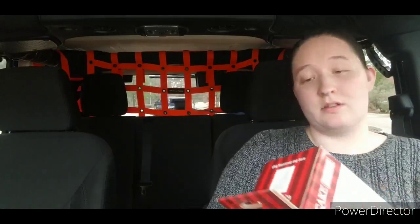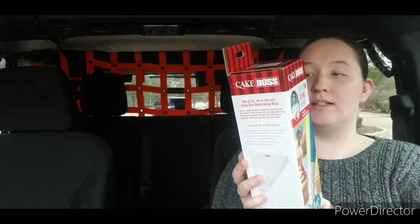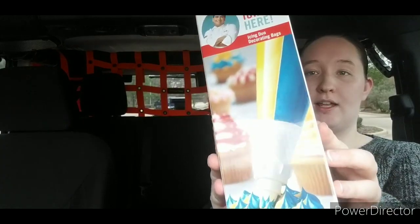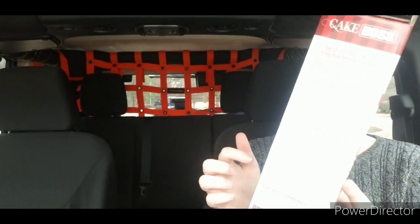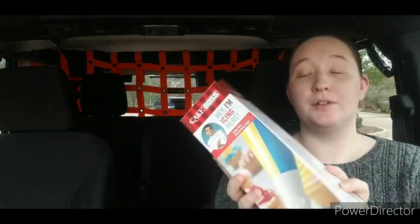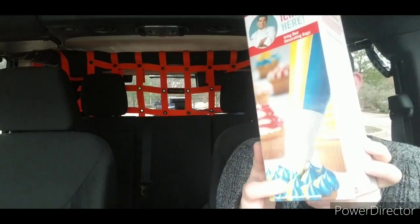Next I found the Icing Duo Decorating Bags. This box contains 25 18-inch Icing Duo Decorating Bags. These bags have two chambers, so it makes it easier to decorate with two colors at once. It does say that these work with the Cake Boss decorating set, but that's not included — so the icing tip and the connector are not included. This is just a box of bags.